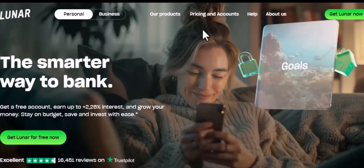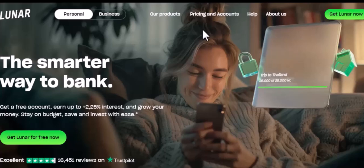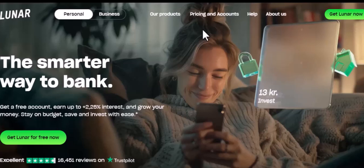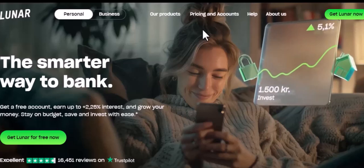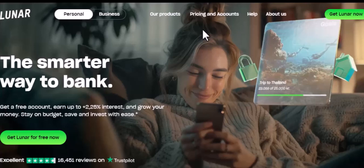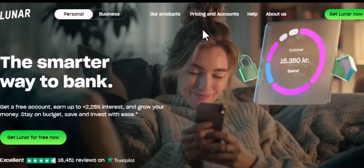The first thing you need to do is check your balance. Make sure that account is squeaky clean — no overdrafts, no pending transactions, nothing. Because trust me, closing an account with a balance hanging in there is like trying to fit a square peg in a round hole. It's just not going to work.